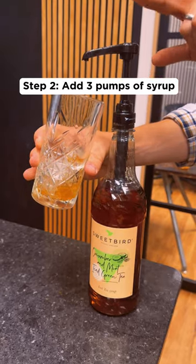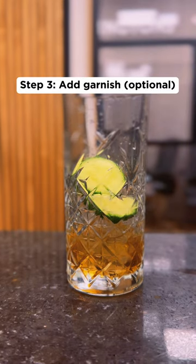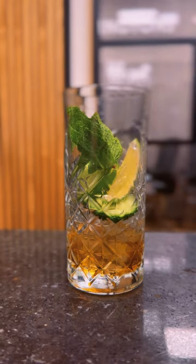Bonus points for some fancy glassware. Add some fresh garnish for that bit of extra theatre, and make sure to give this one a good mix.